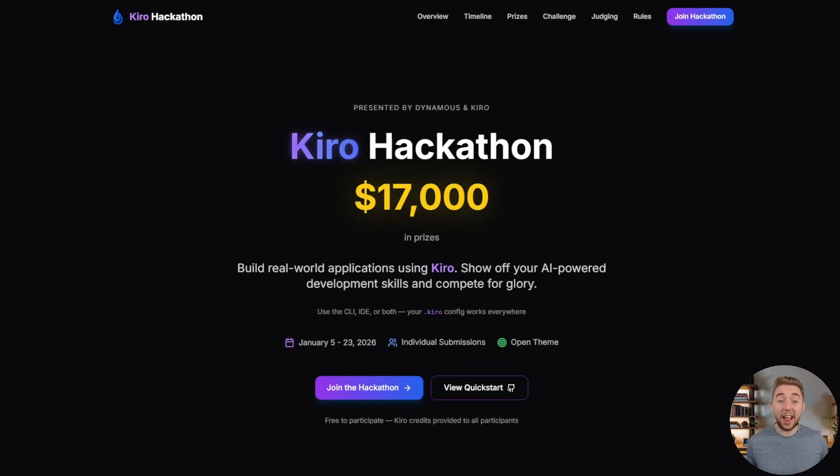Welcome to the Dynamis and Kiro AI Coding Hackathon. This is your chance to use Kiro, a very powerful coding agent, to build any project that you could imagine and compete for your chance at part of the $17,000 prize pool. I was actually talking to the Kiro team way back in July of last year about doing this hackathon, and now we are finally partnering up together to bring this event to you, and I could not be more excited.